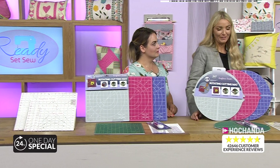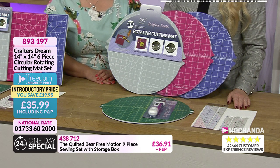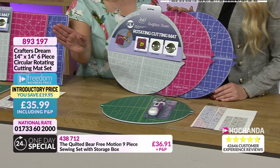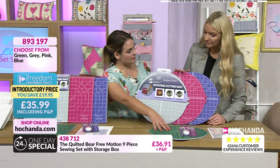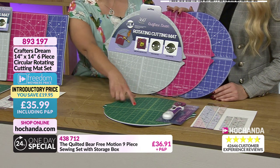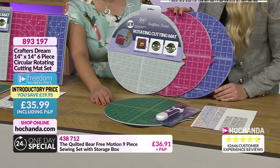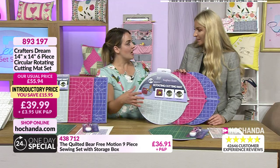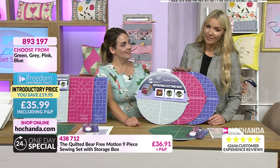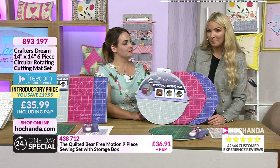Item 8-9-3-1-9-7 is the 14-by-14 six-piece circular rotating cutting mat set at £39.99, freedom price £35.99 including P&P. The difference from the square mat is that measurements on the circular mat start from the center outward rather than from a corner — great for finer work and paper crafters as well as patchwork sewers. It works well when you have limited table space and also has the locking system on the back. These were incredibly popular in a previous show.